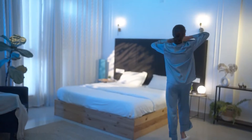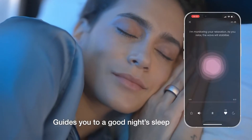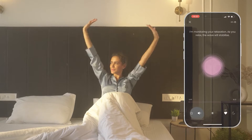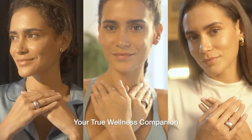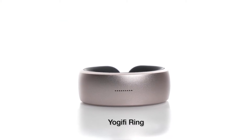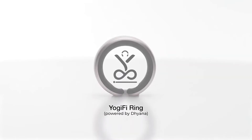As Sarah prepares for a good night's sleep, the smart ring app provides soothing sounds to help her sleep soundly. Imagine a world where your physical and mental well-being are prioritized every day. Introducing the Yogify ring — your true wellness companion on the journey towards a healthier and more balanced life.